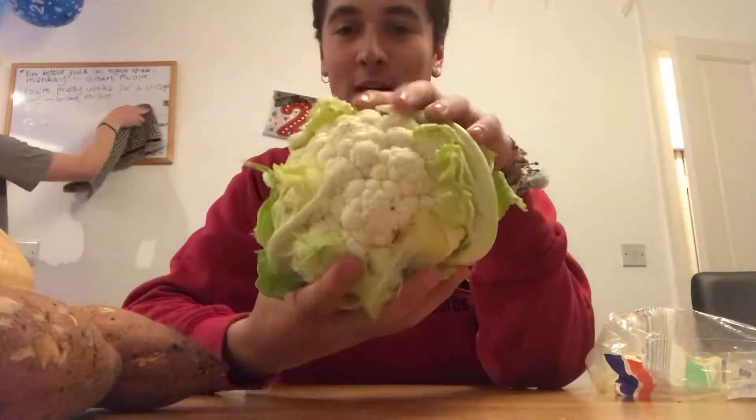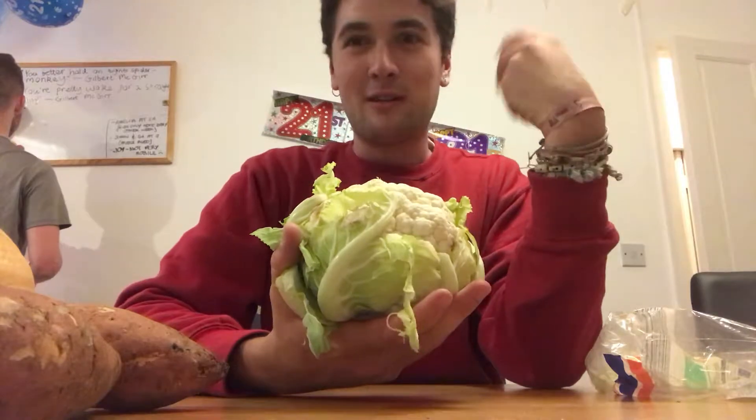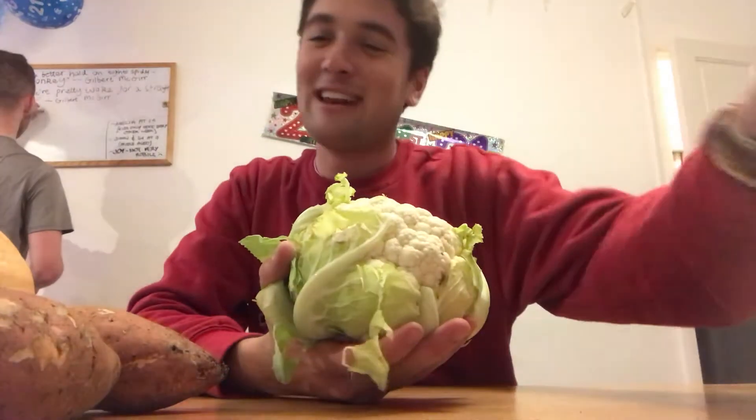Anyway, here's the cauliflower. It's going to be more of a sort of creamy cauliflower soup — it's undecided. I didn't get any cream so who knows how that's going to turn out.